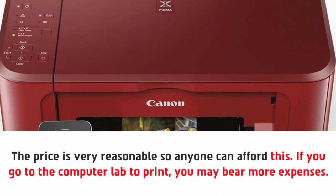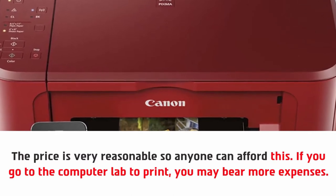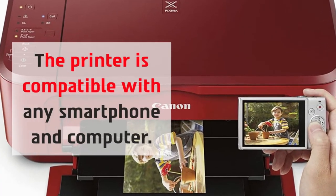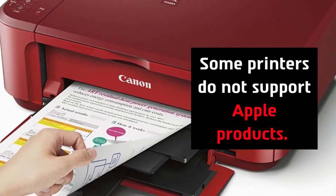If you go to the computer lab to print, you may bear more expenses. The printer is compatible with any smartphone and computer. Note that some printers do not support Apple products, but this one does.